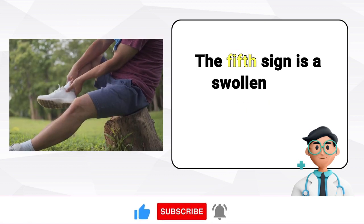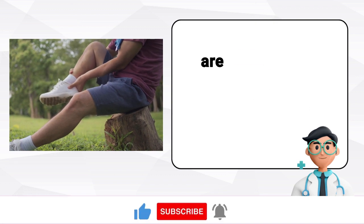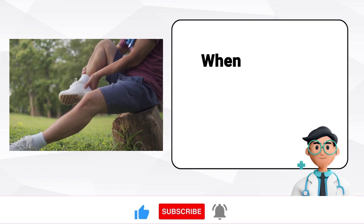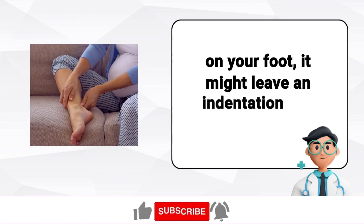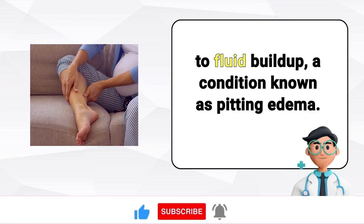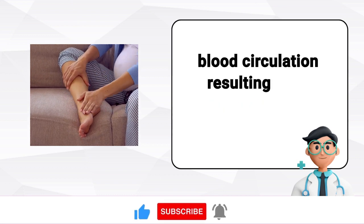The fifth sign is a swollen right foot. If you observe that your right foot and ankle are visibly more swollen than the left, this could be a common indication of liver damage. When you press your finger into the swollen area on your foot, it might leave an indentation due to fluid buildup — a condition known as pitting edema. This swelling is caused by compromised blood circulation resulting from liver dysfunction.